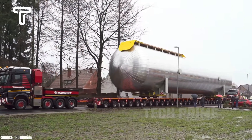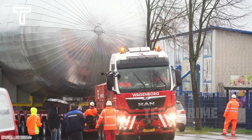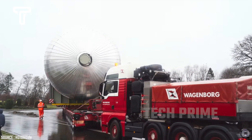A truck is transporting a gas tank that is both large and heavy. The process of moving this gas tank is considered quite safe because it is supervised by experts. Moreover, the truck's capability to carry loads up to hundreds of tons on the road is remarkable.